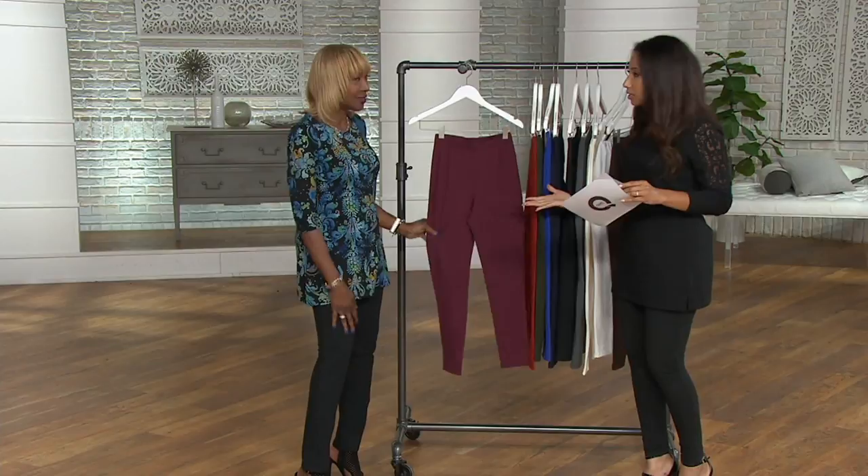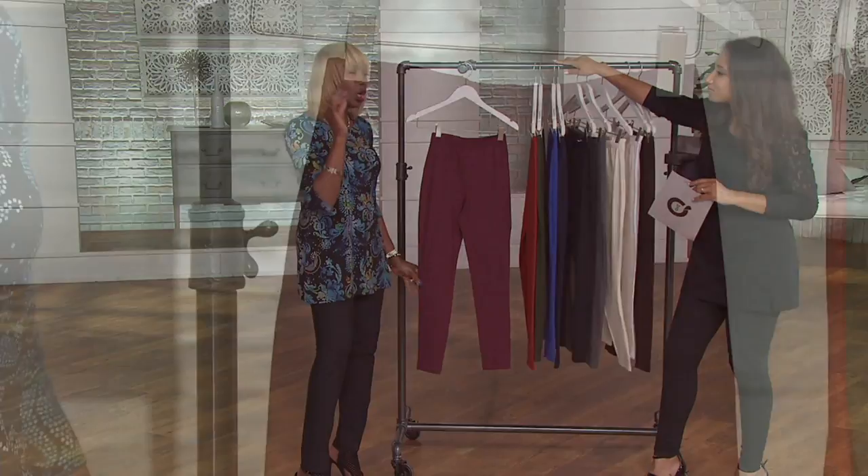This is the staple. This is the must — this is the base essential of every woman's wardrobe, young, older, whatever you are. Because everyone is wearing leggings — everybody.